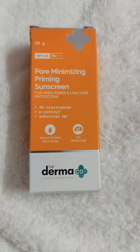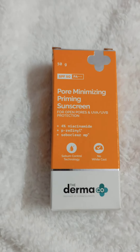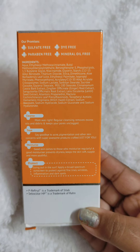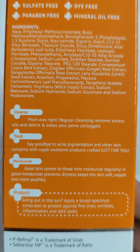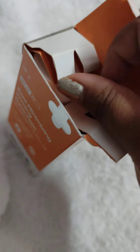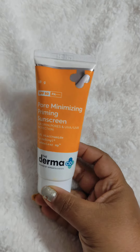This is the first time I tried this product — the Dermacoca SPF 50 and PA++++, which is a very good thing. Obviously, it is non-comedogenic. Let's see how the consistency is. This is good for all skin types. If you are thinking about oily skin, trust me, this is one of the amazing products.